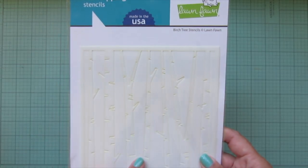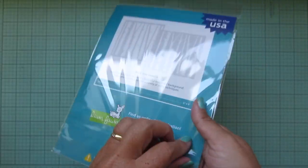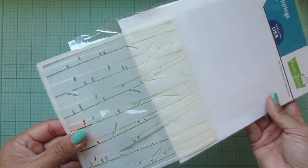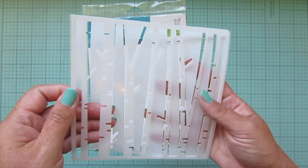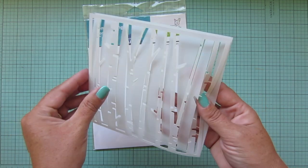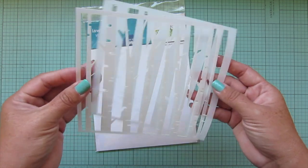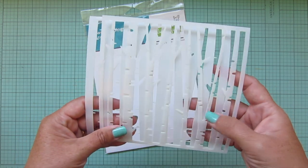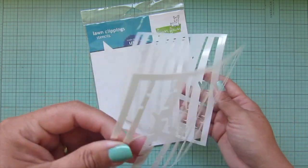I also had to get the Birch Tree stencils. Now that I'm looking at it, I'm opening it up - oh yeah, it is a two-part stencil! It actually lines up perfectly so you could mask off your trees, or you can just shift it and get different trees by layering it up. I did not know this was a two-part stencil. I just adore birch trees - it's one of my absolute favorite trees - and once I saw these I was like, yes please. That's going to be really fun to play around with.